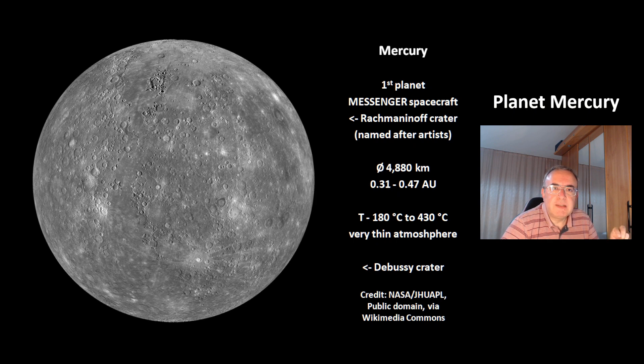Mercury has a size of 4880 km. Its distance from the sun varies between 0.31 to 0.47 AU. One AU is Earth's sun distance of 150 million km. The surface temperature is between minus 180 degrees Celsius to plus 430 degrees Celsius. On average, Mercury is the second hottest planet in the solar system, and because of the very thin atmosphere, there is no heat transport from the sunny side to the night side.